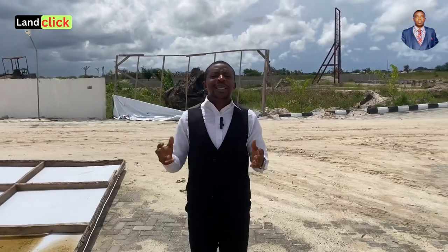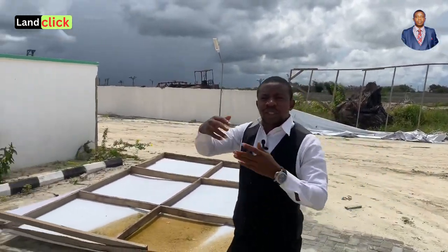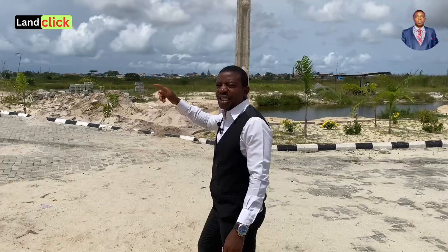Right now you can see that the estate is taking shape. The perimeter fencing — checked. The gatehouse — checked. The road network is being done right now as I speak with you. So we'll begin the tour right here at the chalet.